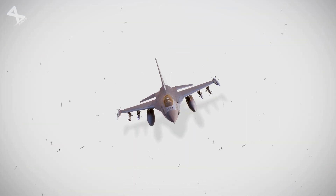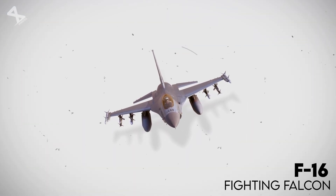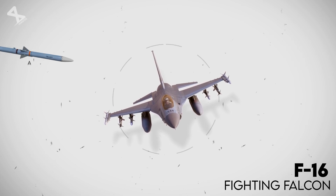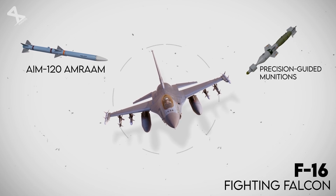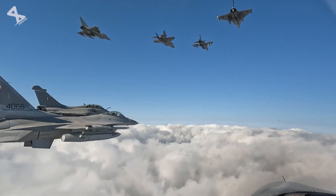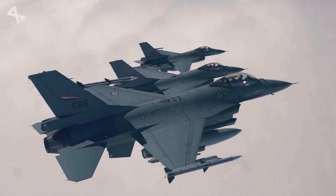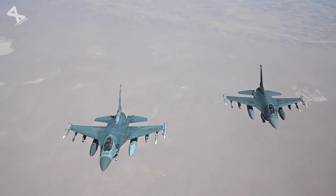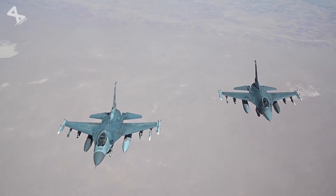The F-16's multirole capabilities allow it to adapt to various mission requirements seamlessly. It can carry an extensive array of weapons, including air-to-air missiles like the AIM-120 AMRAAM and precision-guided munitions for ground attacks. This versatility is further enhanced by upgrades implemented over the years, including structural enhancements and new technologies that extend its operational life and improve its performance metrics.